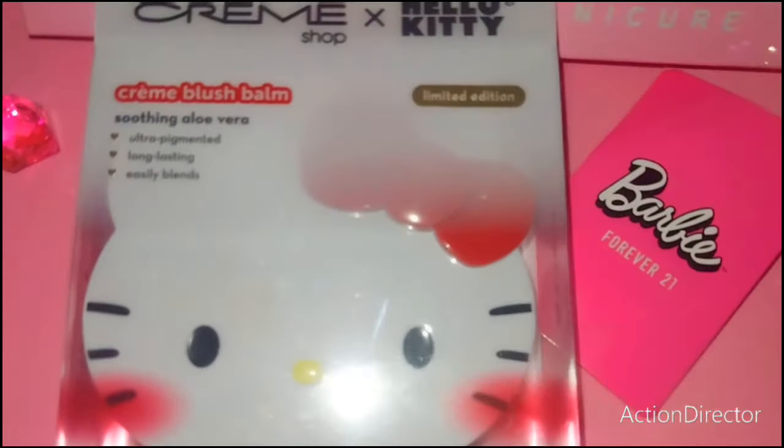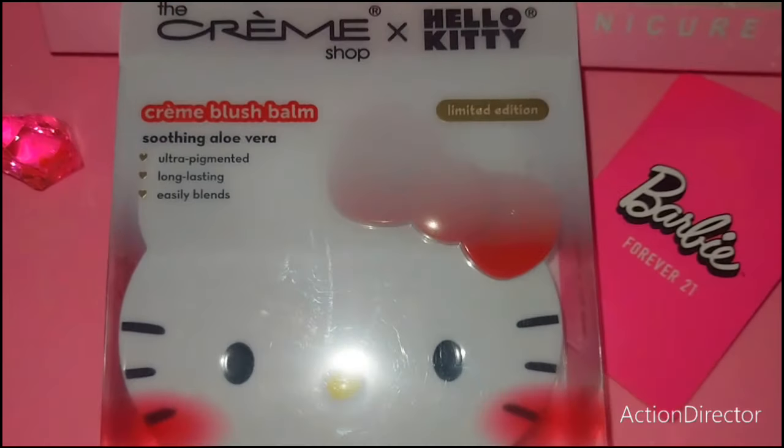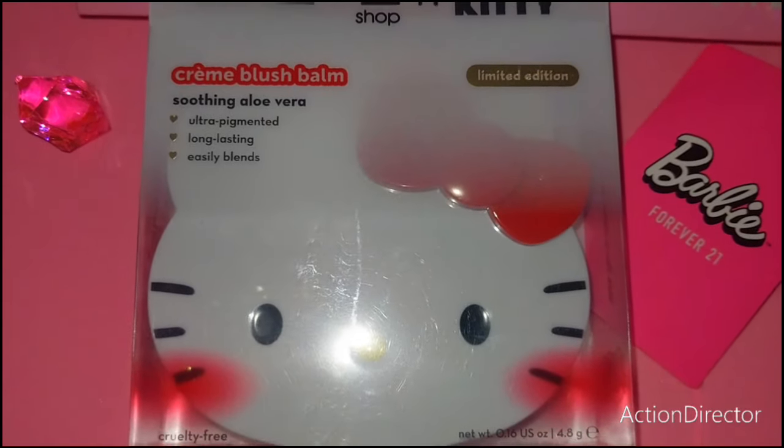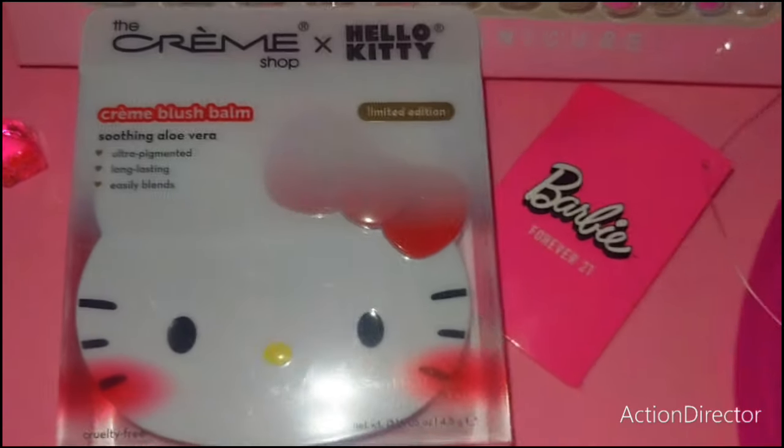I've been wanting one of these — I got the Cream Blush Balm by the Cream Shop, Hello Kitty edition. It has soothing aloe vera, ultra-pigmented, long-lasting, and easily blends. I'll open that up for you in just a moment.